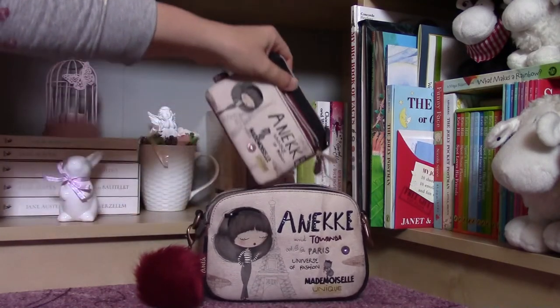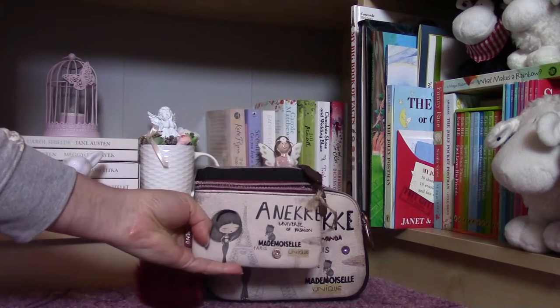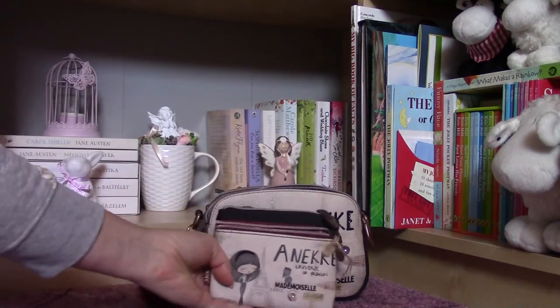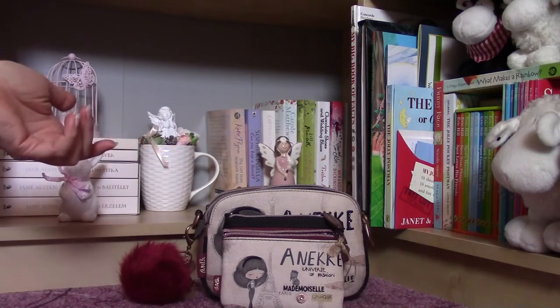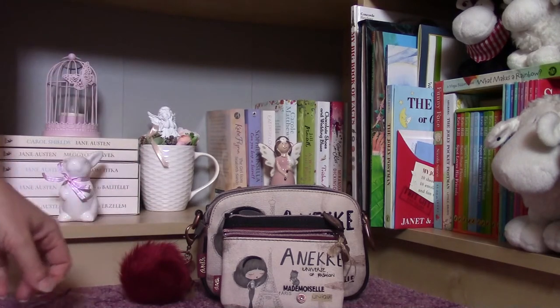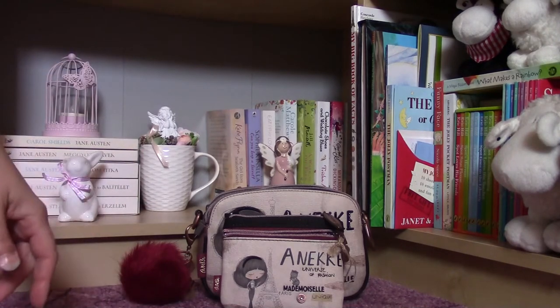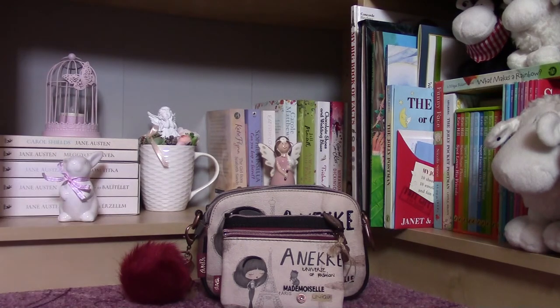I think they are quite affordable knowing that they are leather products, so I am really satisfied with everything. Check their website — they have many beautiful things. The newest collection is really nice and I can't wait to get a purse or a bag from it. Thank you for watching and have a nice day. Goodbye!